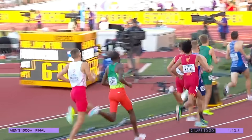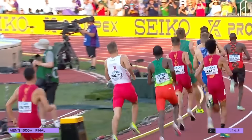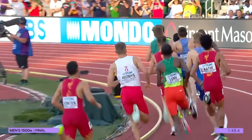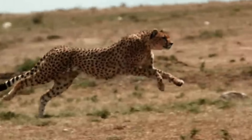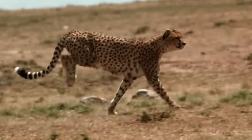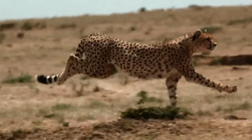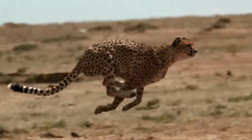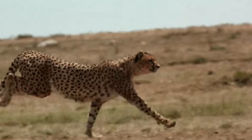Runners are so accustomed to spikes that they struggle to accept the fact that a safer and faster option exists. Oddly enough, many simply love the sound of spikes biting into the track. Technological progress, however, is inevitable — with designs already mimicking natural claws, it may not be long before cushioned pads replace spikes entirely, offering safer and faster alternatives for the next generation of sprinters.